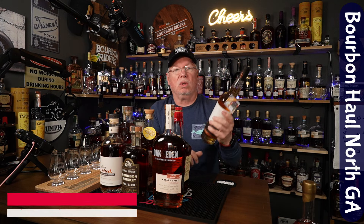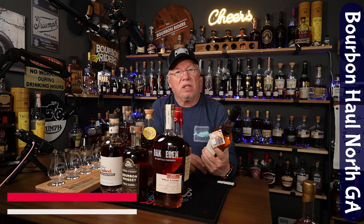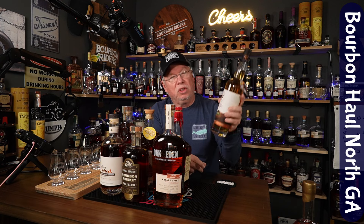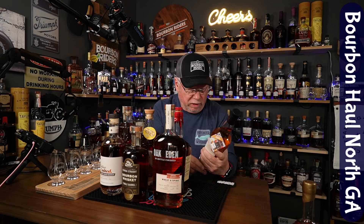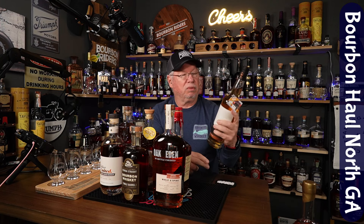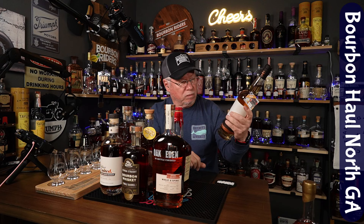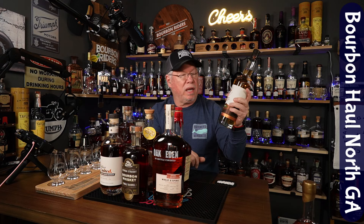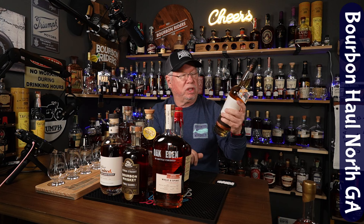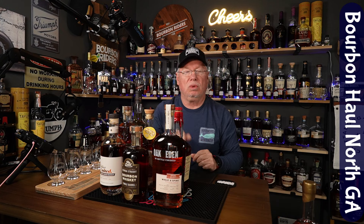It's a single malt whiskey — not a traditional American whiskey. I taste and review both whiskey and bourbon on the channel, but I've never reviewed a single malt before, though I have tasted it. I've heard good things about this Virginia Distillery. This is a single malt finished in apple cider casks, at 93 proof. I got this from my friends over at Ridge Walk Bottle Shop, and I thought, why not? Time for me to try a single malt. Virginia Distillery has a good reputation with single malts, so we're going to be trying one on the channel soon.